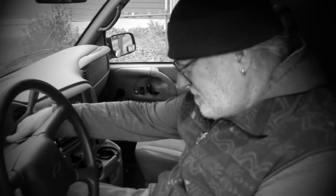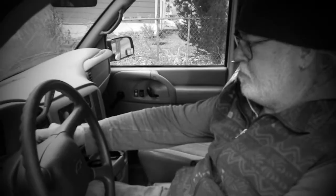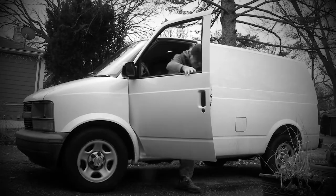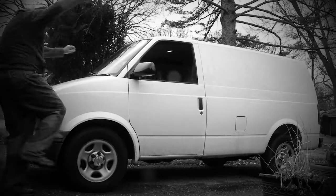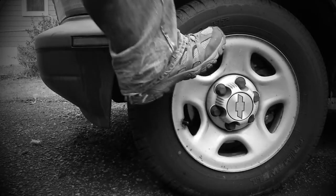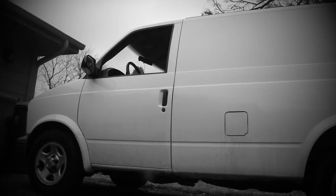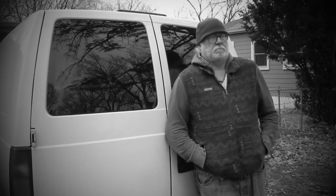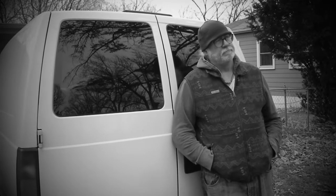Ken's van isn't without its idiosyncrasies. On occasion, the engine can be finicky. And a most unique feature is perhaps the fact that the van is haunted. While we're in this apartment — I hope you have enjoyed watching Ken Spiracy, a man in his van.